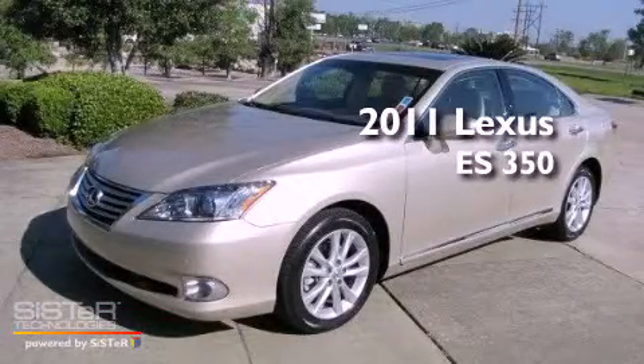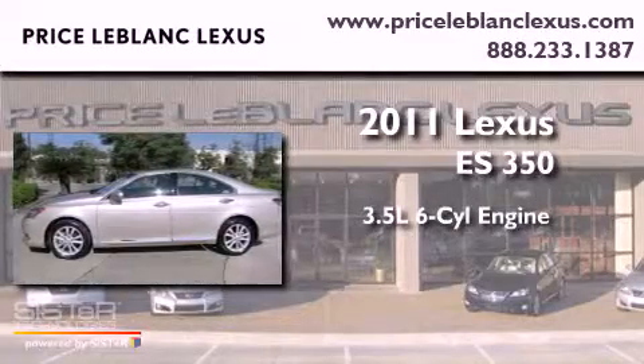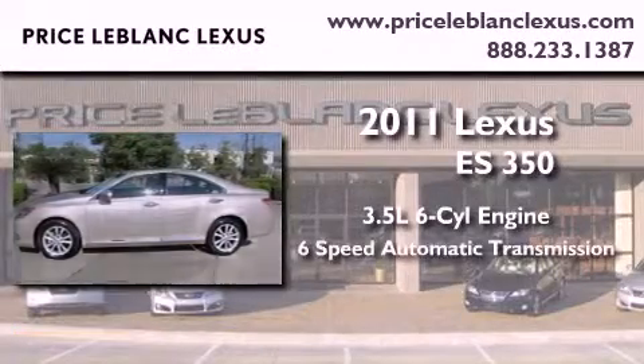This is a 2011 Lexus ES350. It has a 3.5-liter, six-cylinder engine and a six-speed automatic transmission.